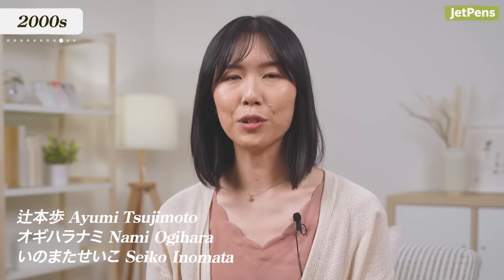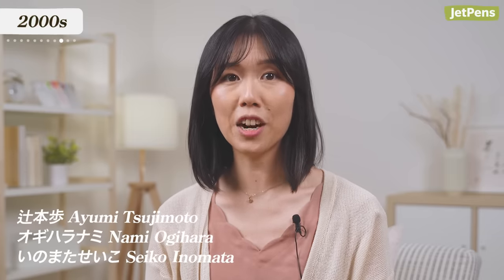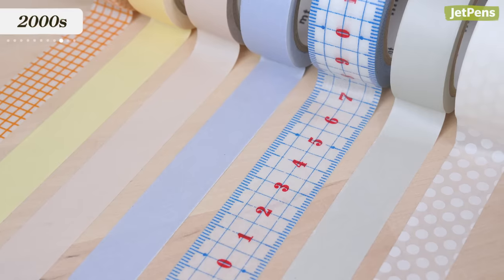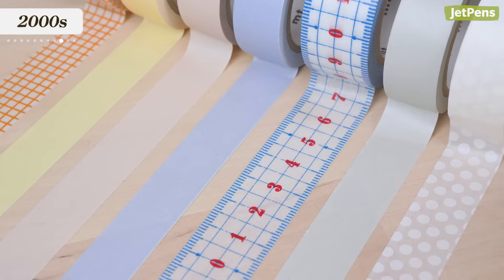2000s. This decade saw the creation of decorative washi tape. In 2006, three women approached the company Kamoi, hoping to write a book about using masking tape for art, as it was only used industrially before. One thing led to another, and in 2008, Kamoi created mt tape. Since then, Kamoi has released tons of mt washi tape, many of which you can get at JetPens.